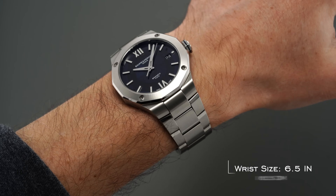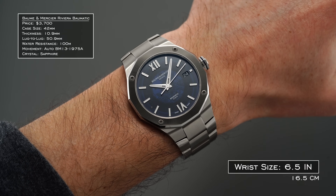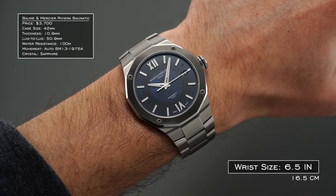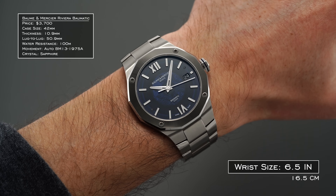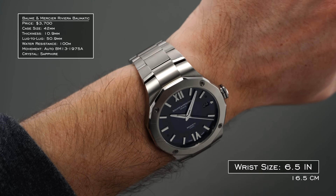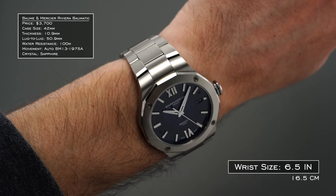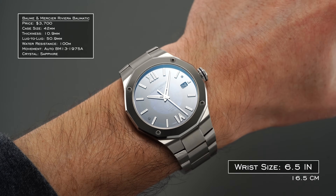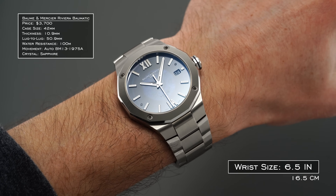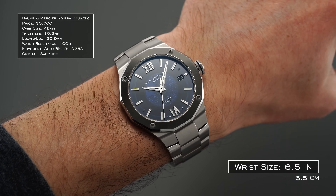On wrist, the 42mm wide by 50.9mm long Riviera case represents a wearing experience that certainly leans towards the larger end of the spectrum. Still, even with its sizing in mind, the Riviera is likely to wear well in a wide range of wrists, with the overall wearing experience much improved thanks to the relatively slender 10.9mm case height. Given the 42mm width, the Riviera wears true to size and would probably work best for wrist sizes at least 6.5 inches or 16.5 centimeters and above.